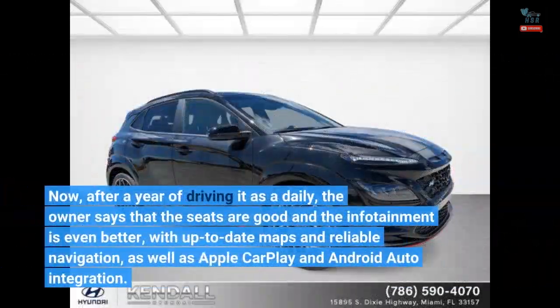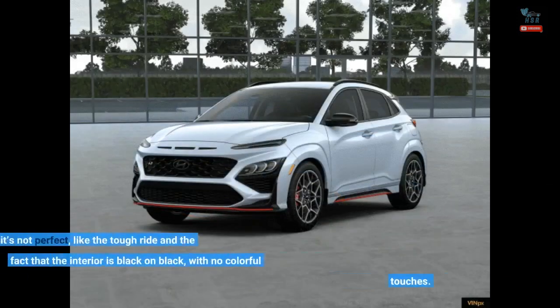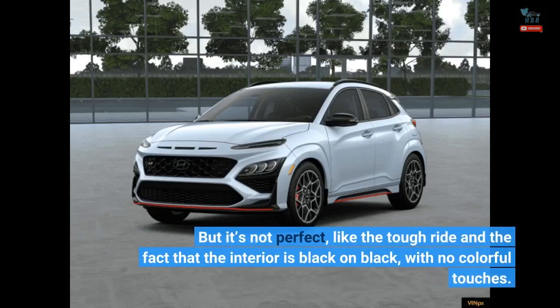Now, after a year of driving it as a daily, the owner says that the seats are good and the infotainment is even better, with up-to-date maps and reliable navigation, as well as Apple CarPlay and Android Auto integration. But it's not perfect — he notes the tough ride and the fact that the interior is black-on-black with no colorful touches.